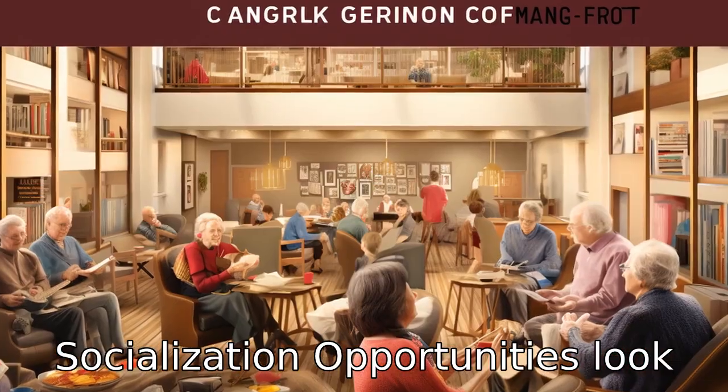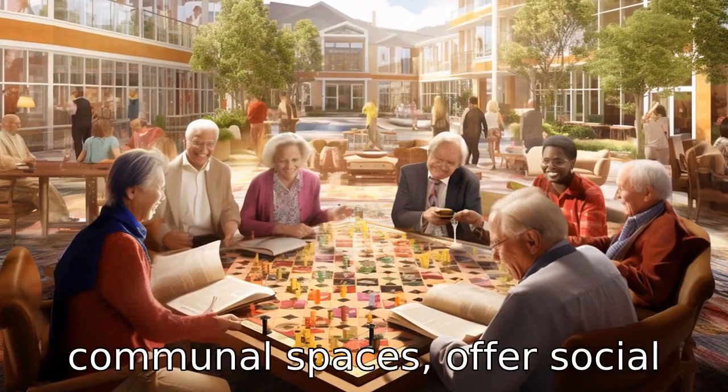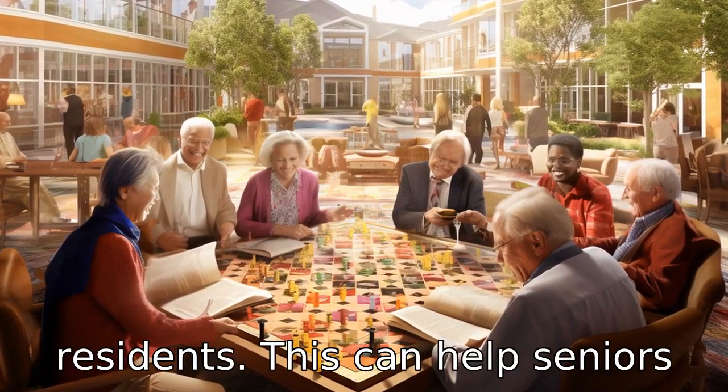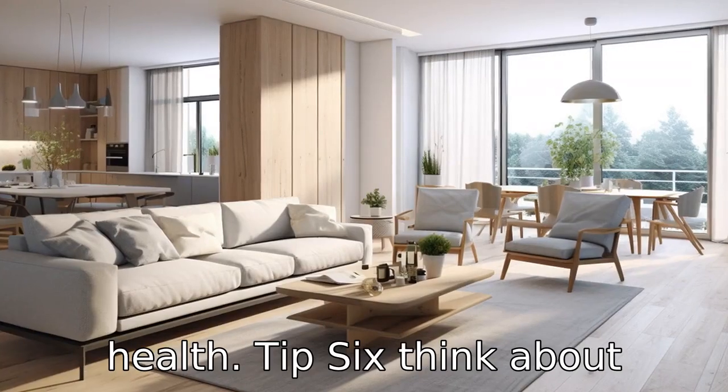Tip 5: Consider socialization opportunities. Look for apartments that have communal spaces, offer social events or have activities for residents. This can help seniors to stay social and engaged, which is important for mental health.